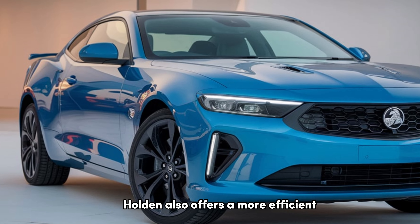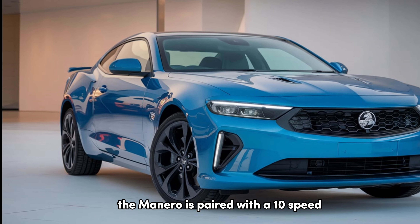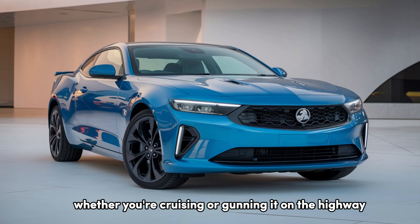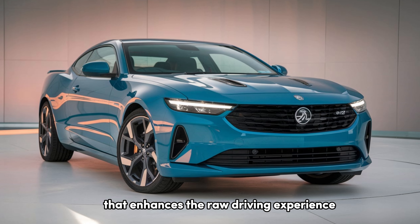Holden also offers a more efficient twin-turbocharged V6 option for those who want power with a bit more fuel economy. The Monero is paired with a 10-speed automatic transmission, which shifts smoothly whether you're cruising or gunning it on the highway. But Holden didn't forget the purists — there's also a 6-speed manual option that enhances the raw driving experience.